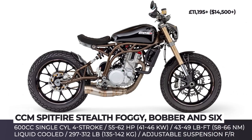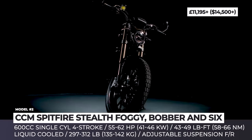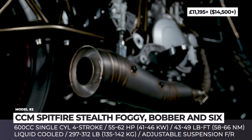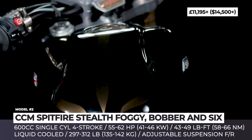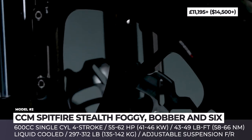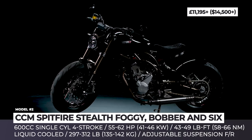CCM Spitfire Stealth Series. CCM bikes already do not suffer from the lack of exclusivity, but the Foggy, Bobber and Six models are still released in the special Stealth Series. They get blacked-out bodies, bronze chrome powder-coated frames, forks and detail stripes to accent the gloss black paint jobs. The seats of these three are now black Alcantara with yellow stitching, and the tires go dark as well.